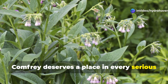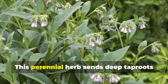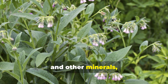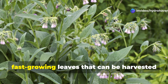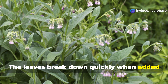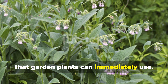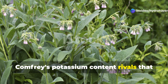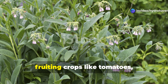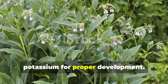Comfrey deserves a place in every serious gardener's toolkit as one of the most productive biomass plants you can grow. This perennial herb sends deep taproots into the subsoil to mine potassium, phosphorus, and other minerals, then concentrates them in large, fast-growing leaves that can be harvested multiple times per season. The leaves break down quickly when added to compost, releasing their stored nutrients in forms that garden plants can immediately use. Comfrey's potassium content rivals that of expensive commercial fertilizers, making it especially valuable for fruiting crops like tomatoes, peppers, and fruit trees that require substantial potassium for proper development.